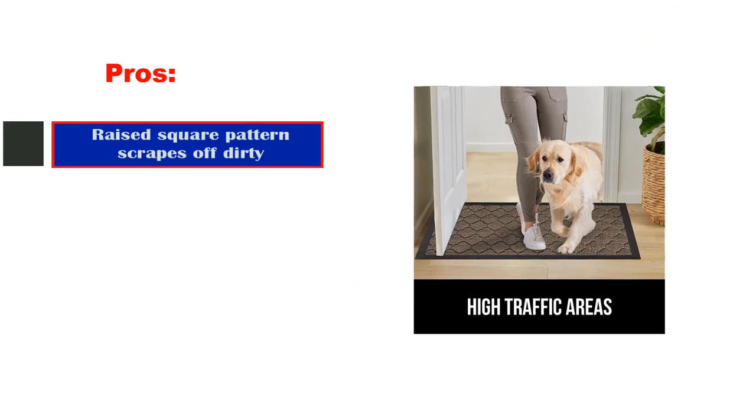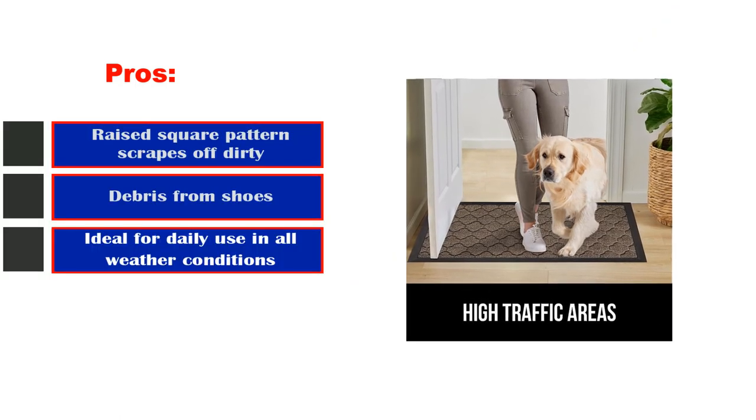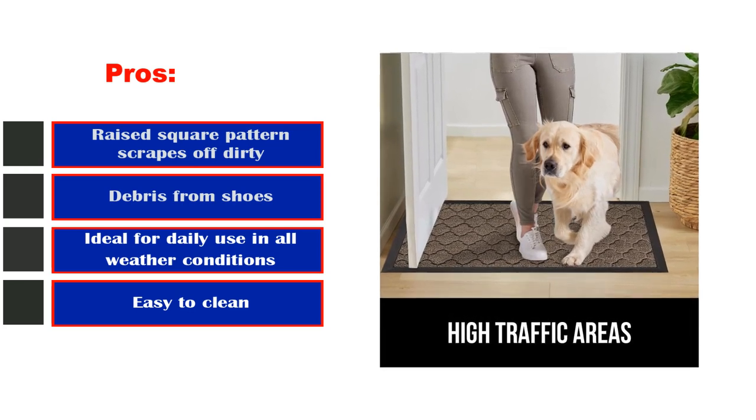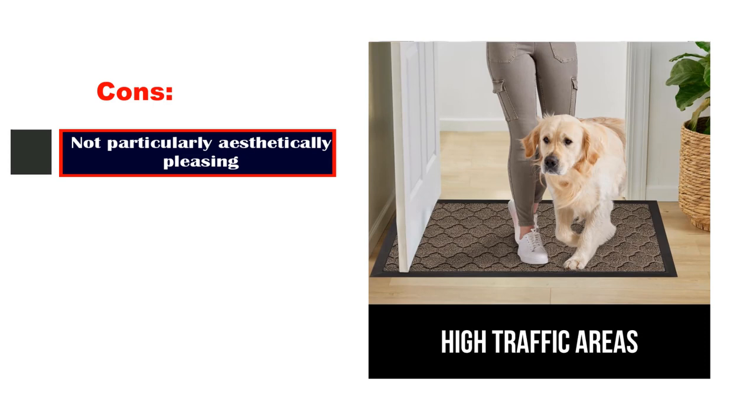Pros: Raised square pattern scrapes off dirty debris from shoes. Ideal for daily use in all weather conditions. Easy to clean. Cons: Not particularly aesthetically pleasing.